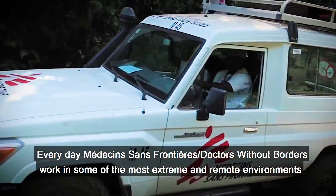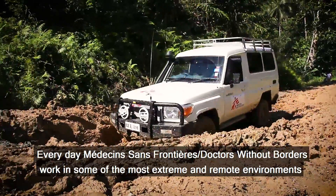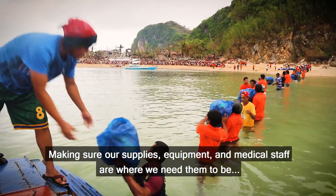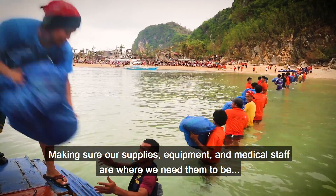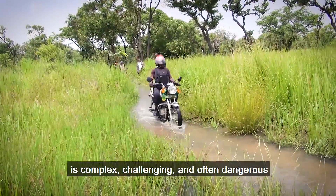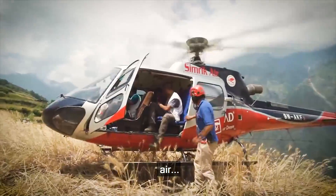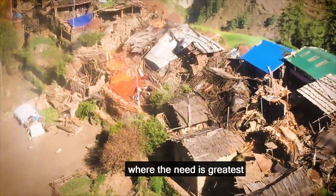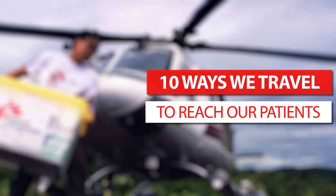Every day, Médecins Sans Frontières, Doctors Without Borders, work in some of the world's most extreme and remote environments. Making sure our supplies, equipment and medical staff are where we need them to be is complex, challenging and often dangerous. But whether by land, air or water, we'll find a way to provide emergency medical care where the need is greatest. Here we present the 10 different ways we travel to reach our patients.